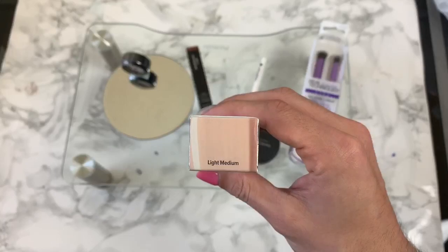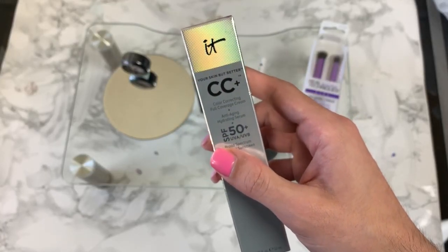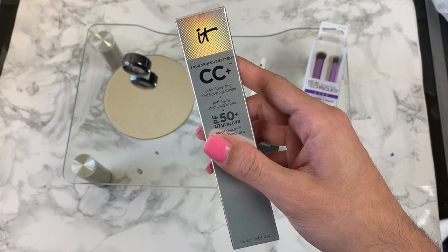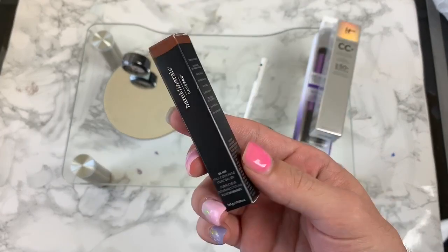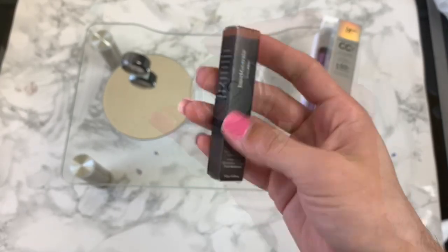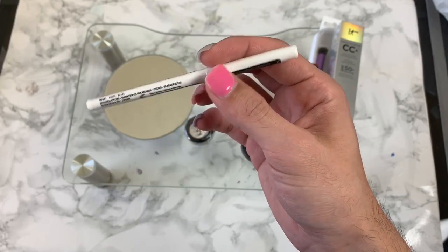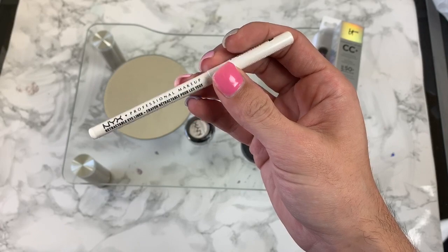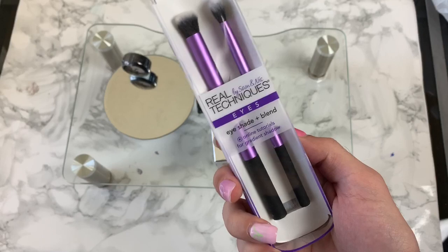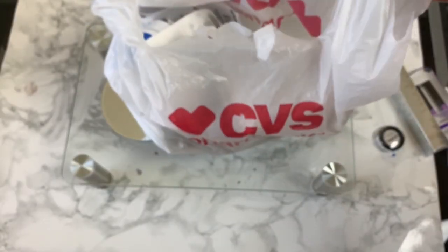So I am back home. From Ulta I picked up my always and forever CC cream SPF 50 — I use this to cover up the white cast I get from my combination sunscreen from CVS. I also picked up the Bare Pro in Dark Deep Neutral, a basic white eyeshadow to set with, a white eyeliner to practice a wing, the Bare Minerals Well Rested, and Real Techniques brushes that I'll be using for the Well Rested underneath my eyes.